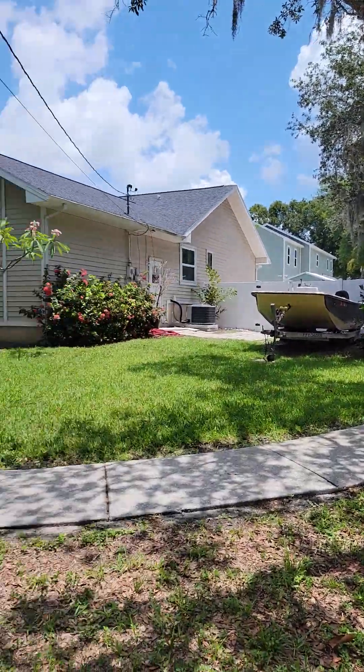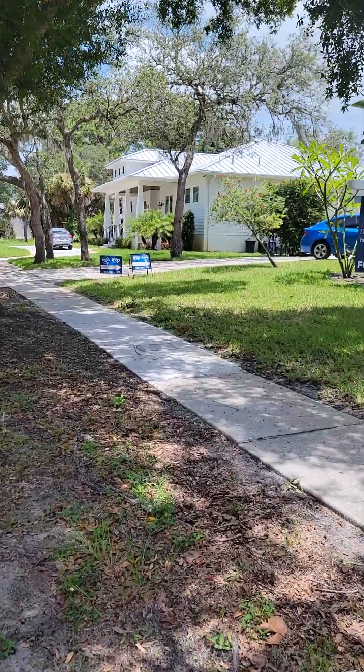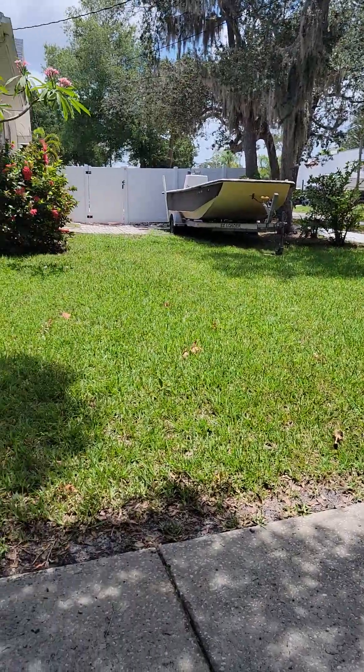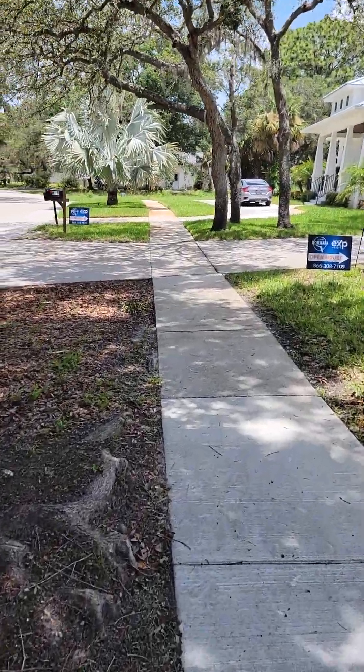This is Seminole Boulevard in Tarpon Springs. It's a 3-2 pool home, 1,900 square feet. No HOA in this neighborhood, so that's why you're allowed to park a boat or a camper or anything in your yard if you want to.